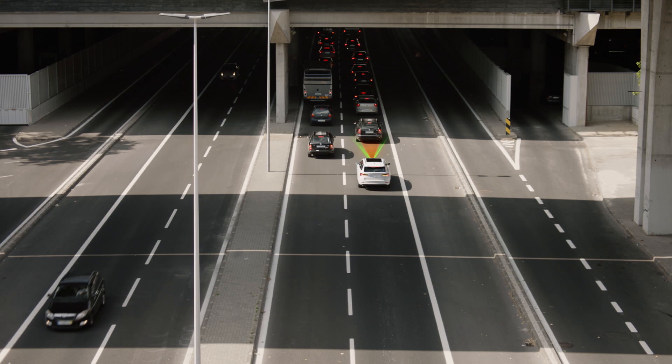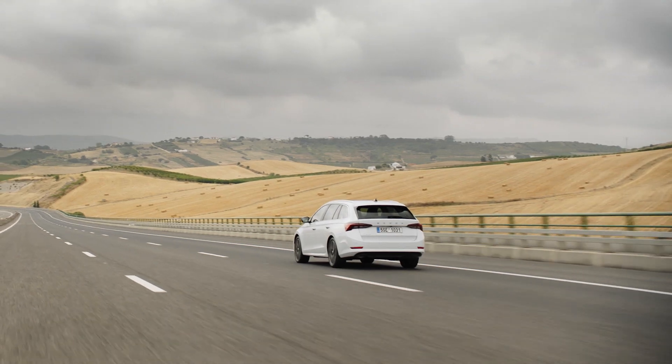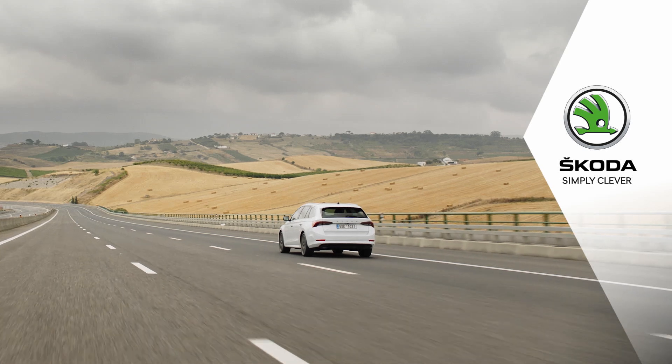We wish you safe travels with the Predictive Cruise Control, and we hope you're enjoying your new Skoda. Simply clever.